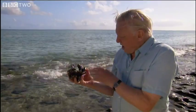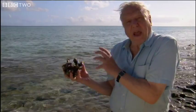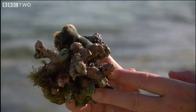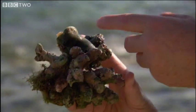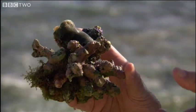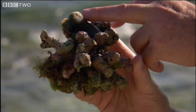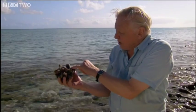Sponges are just collections of simple cells that have clumped together and got stuck together. They don't have a digestive system or a nervous system or a blood circulatory system, and they get their food and their oxygen by just pumping seawater through channels in the body.